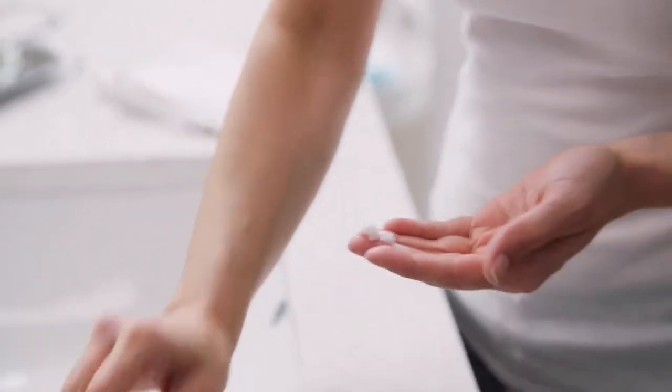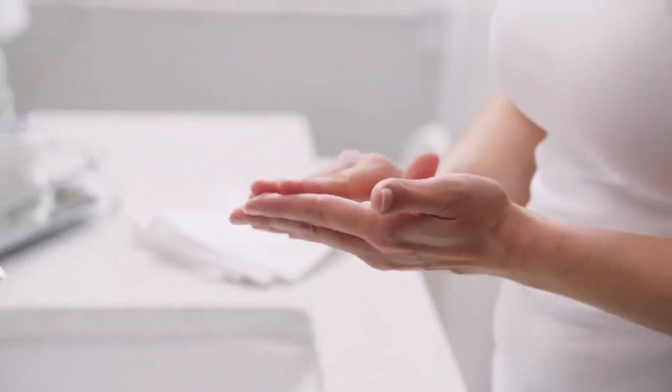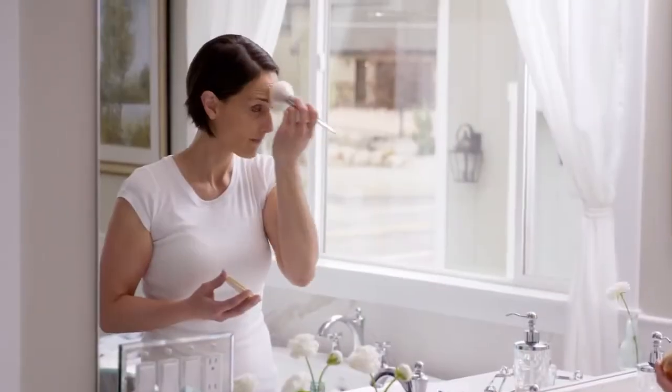With anti-aging benefits that visibly lift, firm, and tighten your skin. With the Nrf2 technology, the cream goes on to deeply moisturize your skin, to smooth the appearance of wrinkles — especially crow's feet and those feathery lines around the lips. After you're done, you can apply sunscreen or makeup.